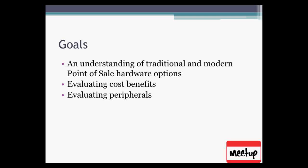Today we're going to go over traditional and modern point of sale hardware options. We're also going to evaluate some cost benefits and peripherals. This is not the same kind of decision as buying your laptop or PC for your home — it's a whole different value proposition for your business. As you expand into a brick-and-mortar or cash-and-carry business, this is probably even more important.